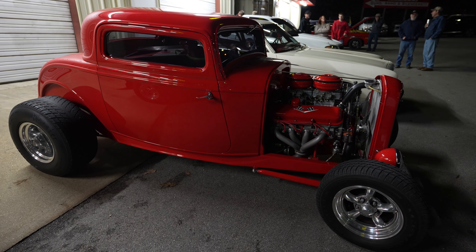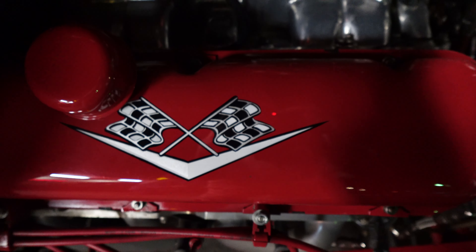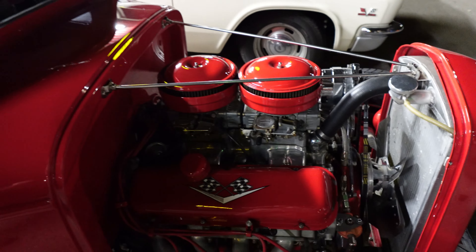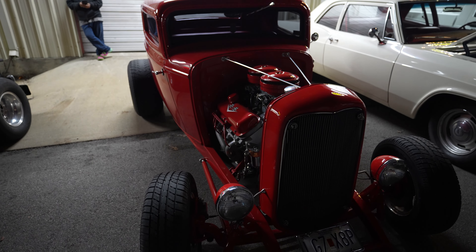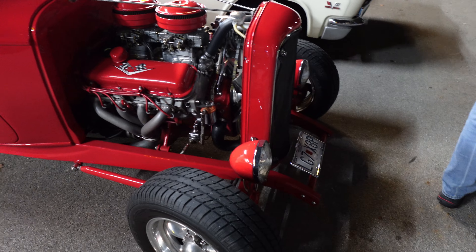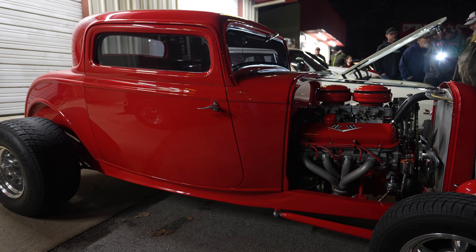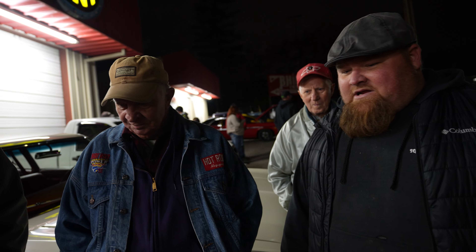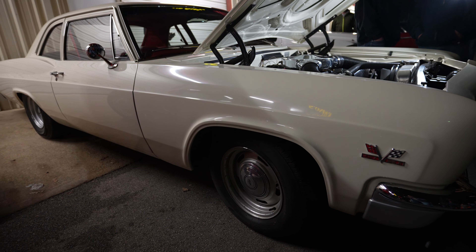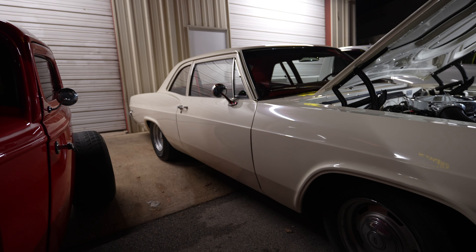Hey buddy, what's your name? Danie McCallister! Hi Danie, where are you from? Piedmont. Is this your car? It's my car! And whose car is this? My brother's! You're from Piedmont too? Tell us about these cars, what all you got done to it. I built the frame and fiberglass body and built the motor — I've done everything except the upholstery and paint. My other brother did the upholstery. That is super awesome! What motor? A 454!